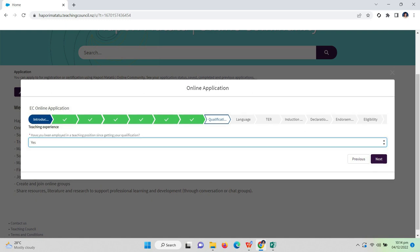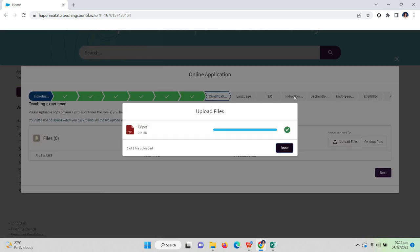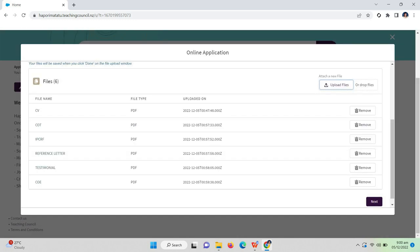Next, you are going to answer questions related to your teaching experience. 'Have you been employed in a teaching position since getting your qualification?' — answer yes. You should have experience before applying for a practicing certificate. You are going to upload your CV or curriculum vitae that outlines your role as a teacher. You should also upload your COT, IPCRF, reference letter from one of your colleagues or co-teachers, testimonial from your school head or principal, and your certificate of employment. All of these should be notarized, scanned, colored, and clear.